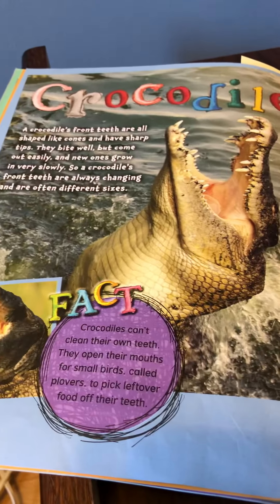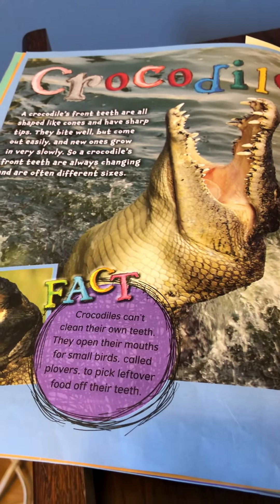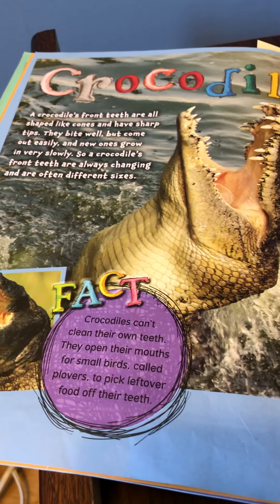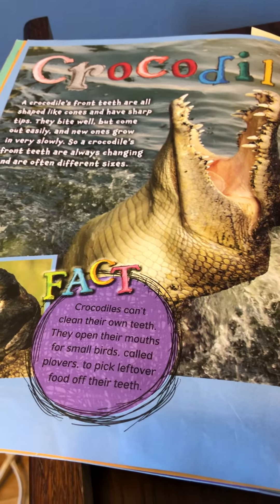Crocodile. A crocodile's front teeth are all shaped like cones and have sharp tips. They bite well but come out easily, so new ones grow in very slowly. A crocodile's front teeth are always changing and are often different sizes.